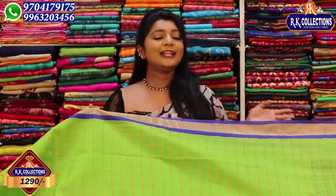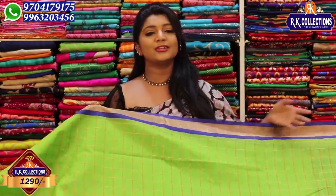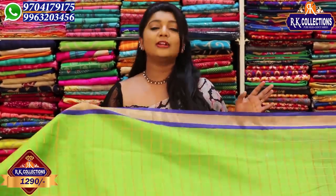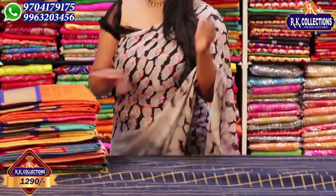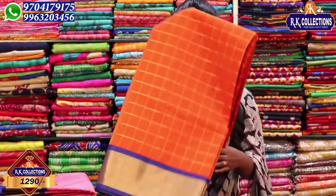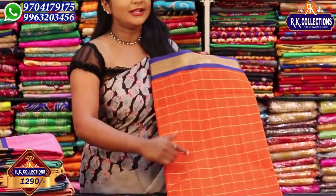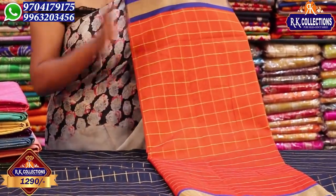We have 5 and a half meters in this saree, with half-stitching and crop-top stitching. We use a lot of blouses. We have orange color combination with gold color and two sides. So we have cotton fabric, and this brand look is available for 1290 rupees.